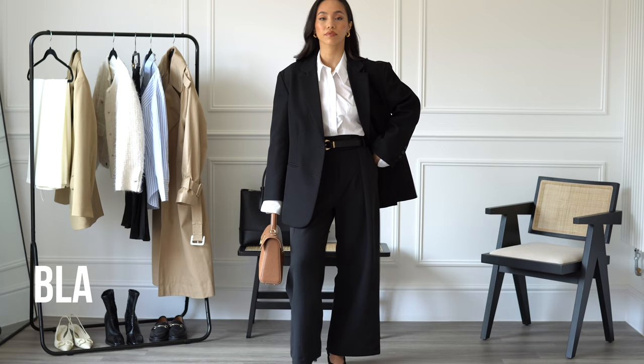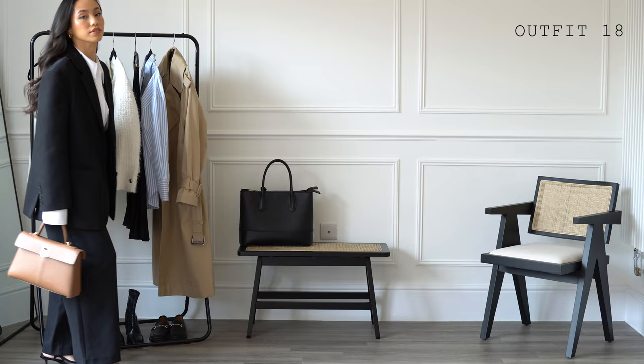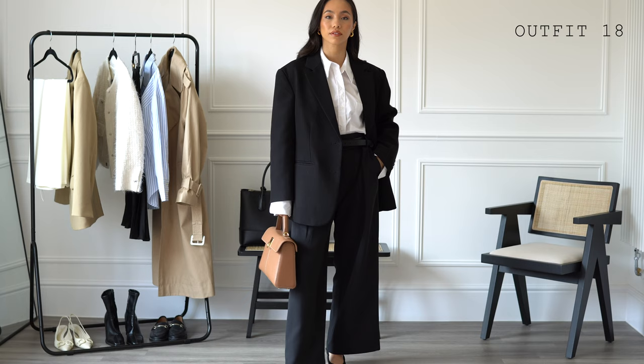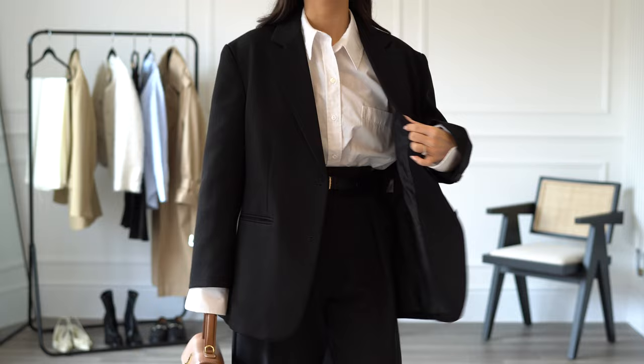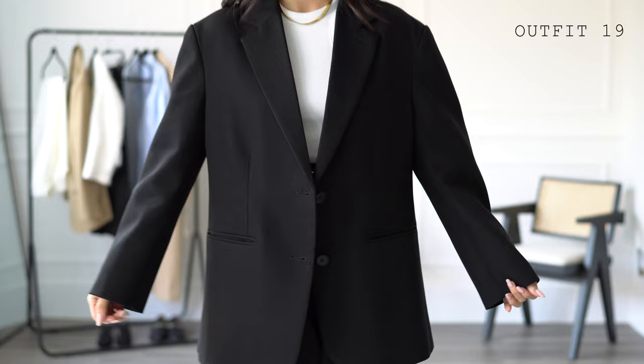It wouldn't be a capsule wardrobe without a complete suit. The black blazer goes perfectly with the black tailored trousers, but it's also a go-to piece for layering — you could also wear it with jeans or leather trousers if you have a more casual dress code. A black blazer is an essential in a workwear wardrobe. If you work in a more corporate environment, a black suit or a matching suit of any kind is a great outfit to have in your back pocket for client meetings when you want to look your best.